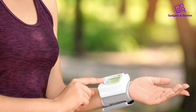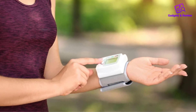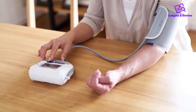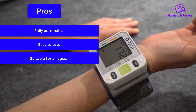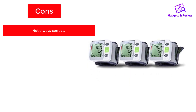It also alerts the user when it senses an irregular heart rate. To save power, it turns off automatically after a minute if idle. Pros: fully automatic, easy to use, suitable for all ages. Cons: not always correct.